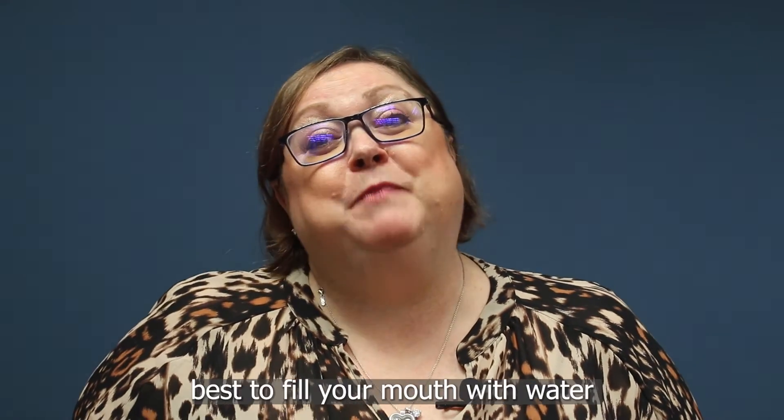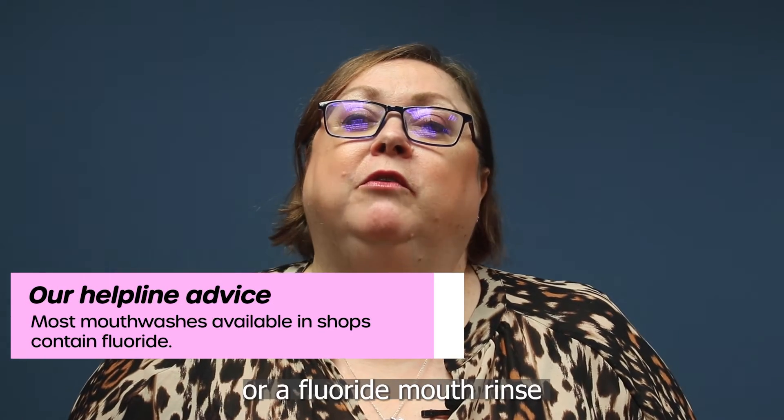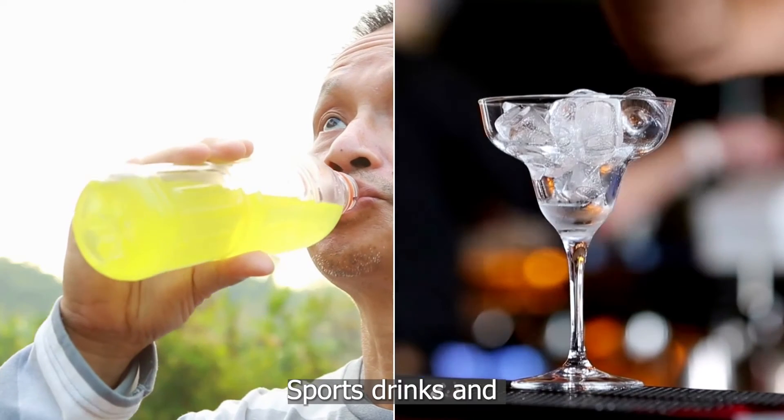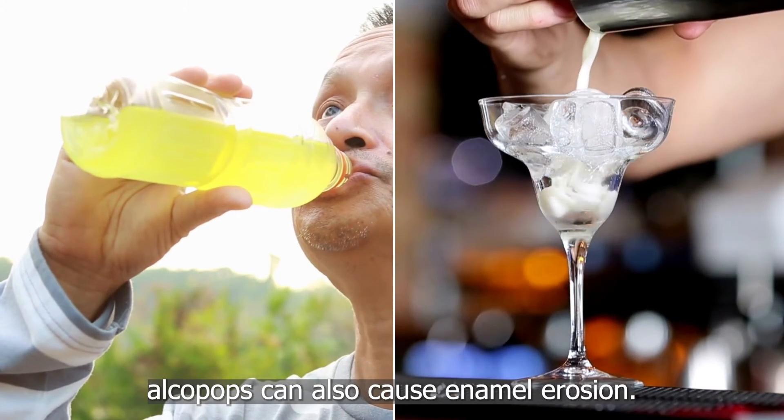If you've just been sick, it's best to swill your mouth with water or a fluoride mouth rinse to help lift the acid away from your teeth. Sports drinks and alcopops can also cause enamel erosion.